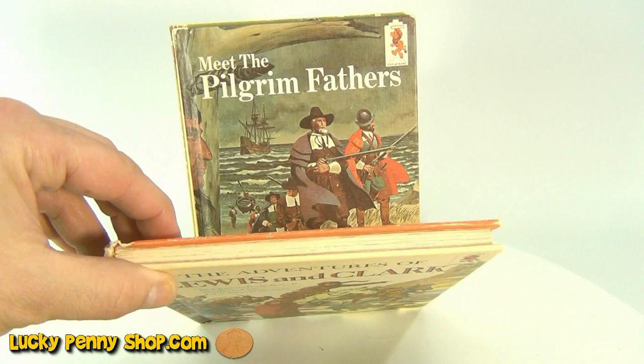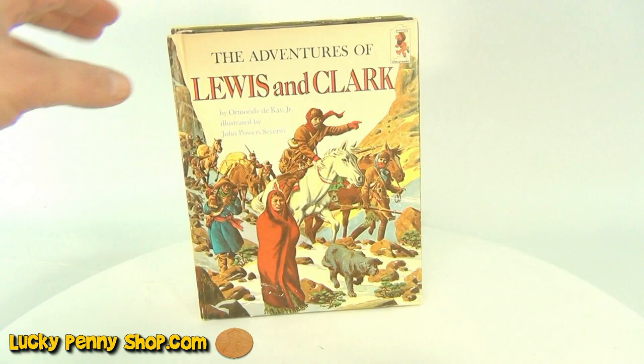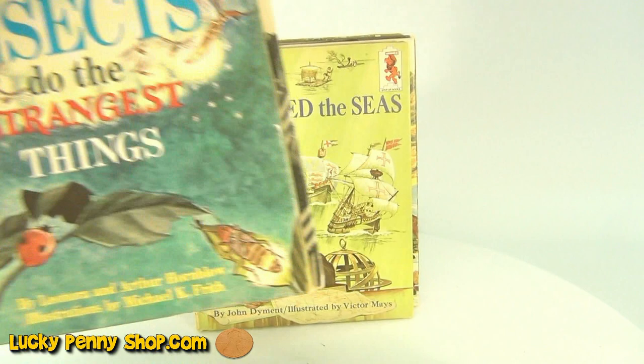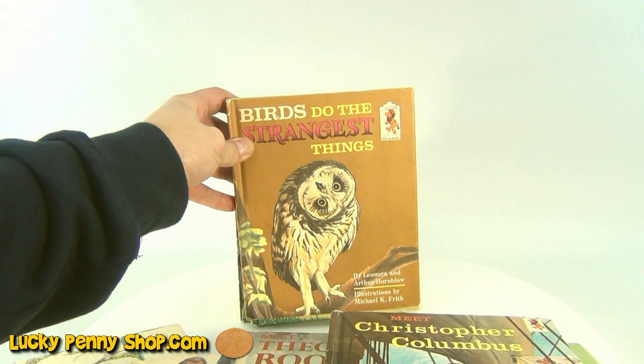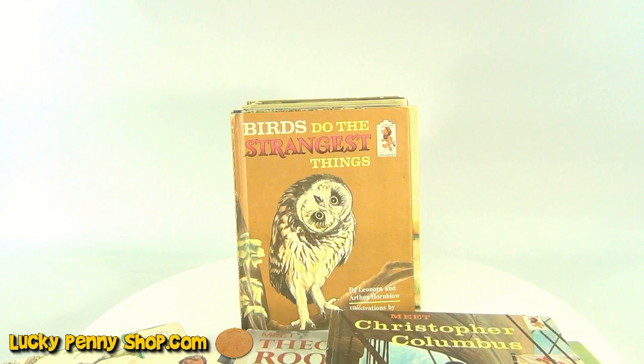Behind that we have Lewis and Clark, The Pilgrim Fathers, and Abraham Lincoln. Lucky Penny Shop would want to keep the Abraham Lincoln, but it's part of the collection. These came out in the 60s and 70s, of course for young readers. There were four categories — we have a bunch from each: Stories of America, the Sports Library, Fun and Adventure, and the Nature Library.